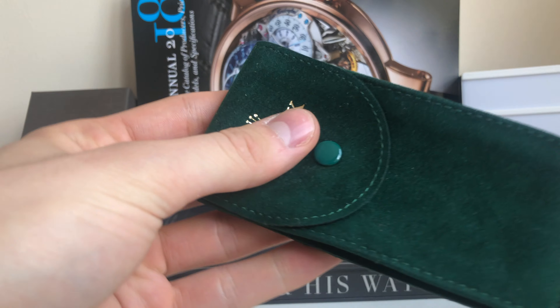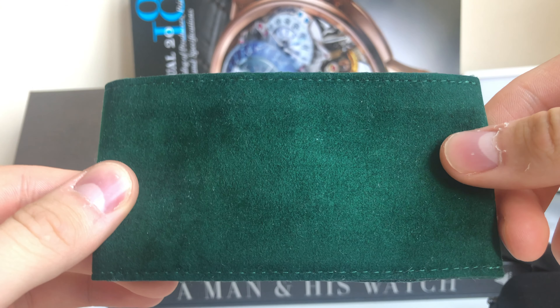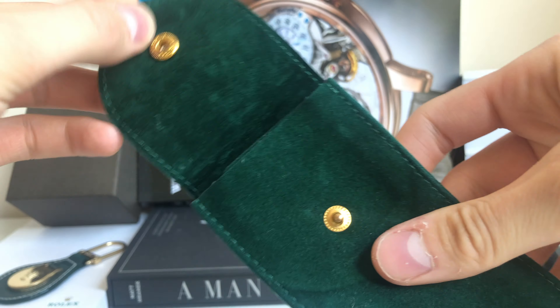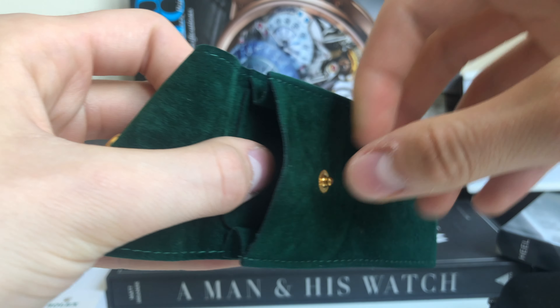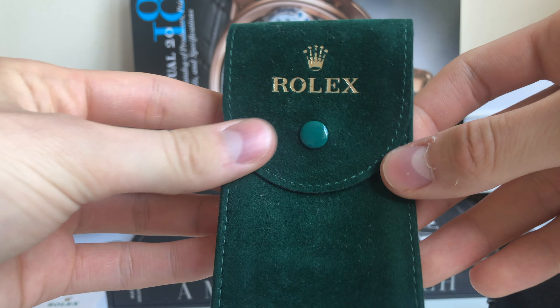The first thing I always take is of course the Rolex suede pouch — beautifully crafted by Rolex, with the logo on it. It's very comfortable and soft inside, so the watch wouldn't scratch at all. Your watch would be safe in it. I always have one in my bag when I go travel.